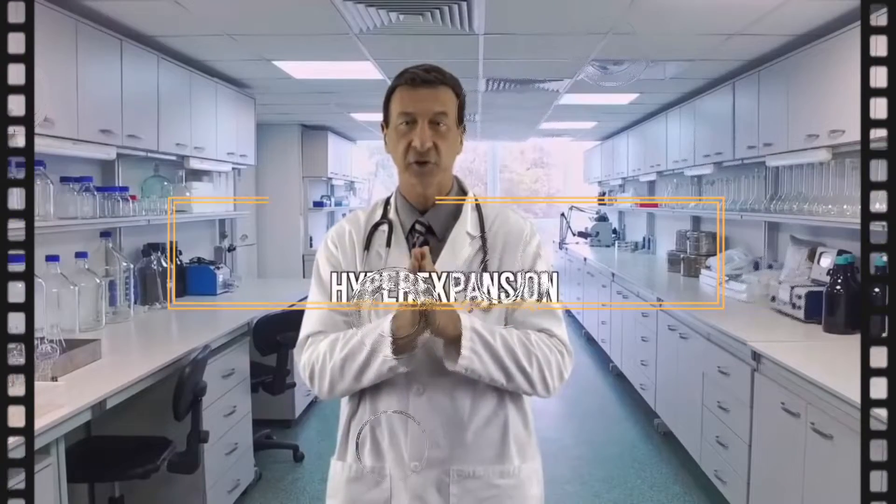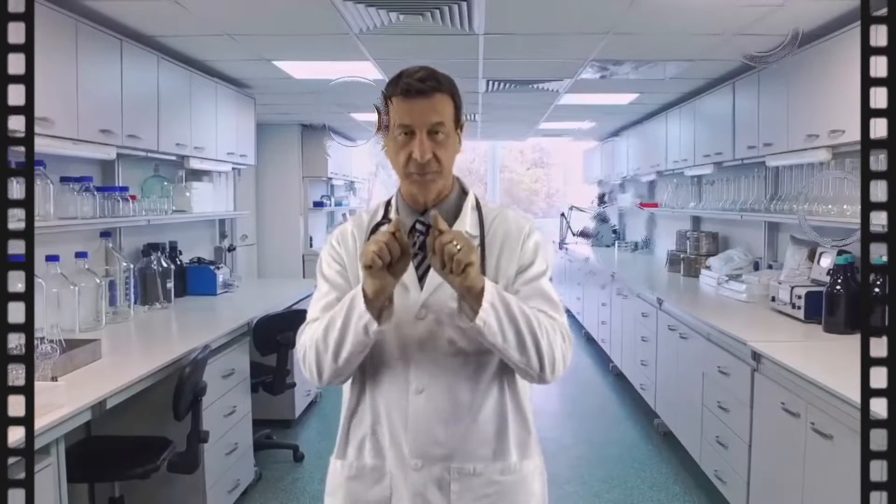Each of these ingredients are powerful growth stimulators in their own right. But when combined together in the correct way, the result is a type of hyper expansion that you never imagined possible.